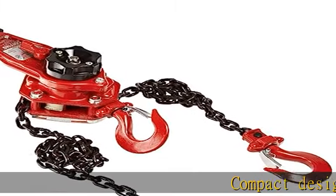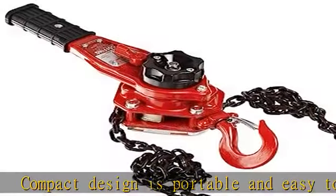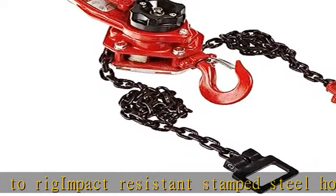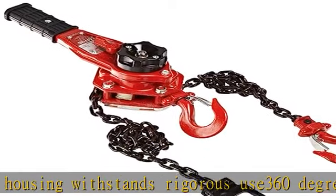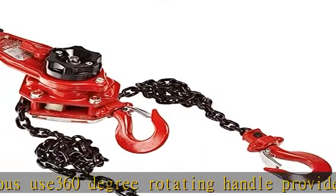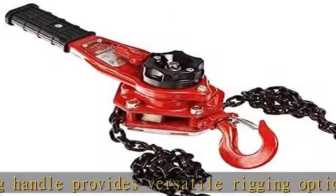Compact design is portable and easy to reach. Impact-resistant stamped steel housing withstands rigorous use. 360-degree rotating handle provides versatile rigging options when used in confined spaces. Double reduction gearing and short handle with cushioned grip provide easy operation with minimal handle effort. State-of-the-art R3 wheeling mechanism allows quick and easy one-handed take-up and positioning of slack chain. Check the description to get this product today at the best price.